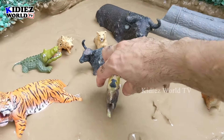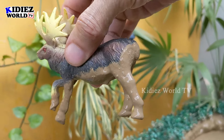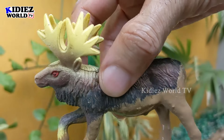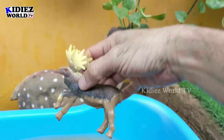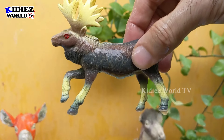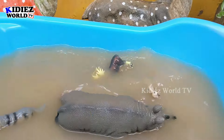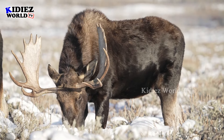The next one we have is moose — another big African zoo animal. Moose has lots of horns on his head, and this moose is very very muddy. Let's wash him! Here we go, moose!